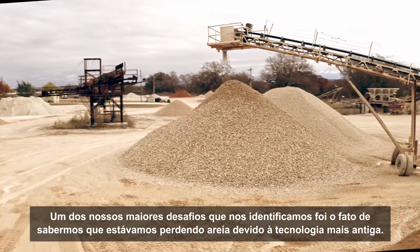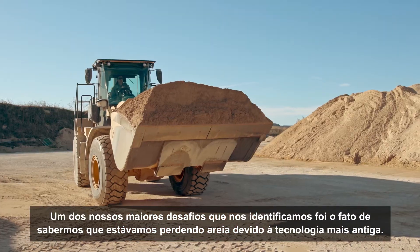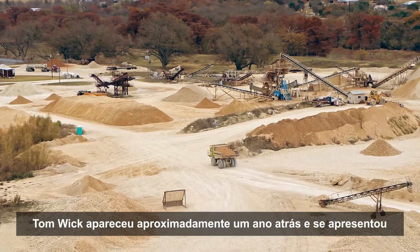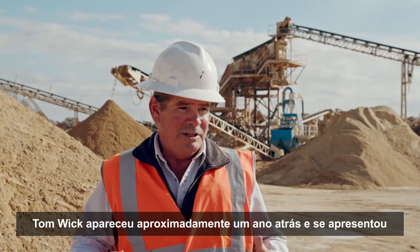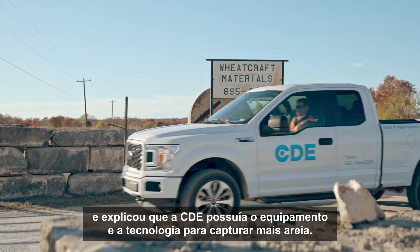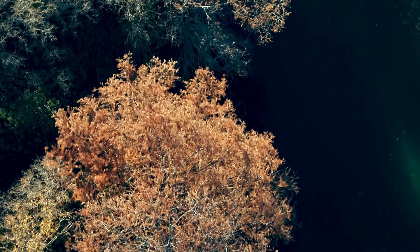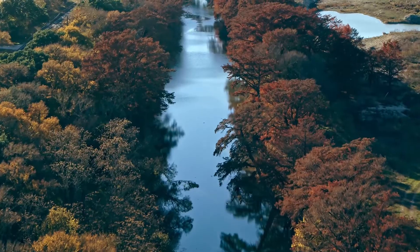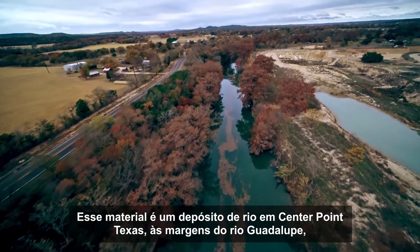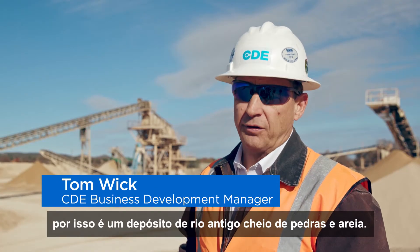One of our biggest challenges that we identified ourselves was that we knew we were losing sand due to the older technology. Tom Wick showed up approximately a year ago and introduced himself, and explained that CDE had the equipment and the technology to capture more sand. This material is a river deposit in Center Point, Texas, off the Guadalupe River — so it's an old river deposit full of rock and sand.